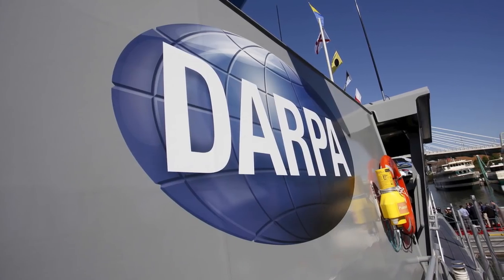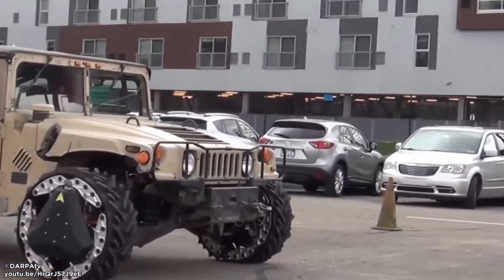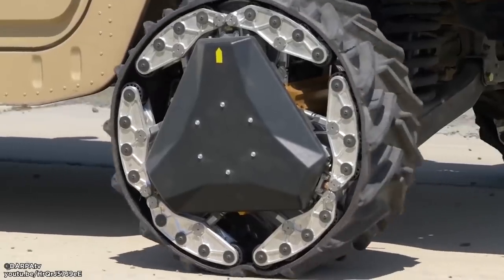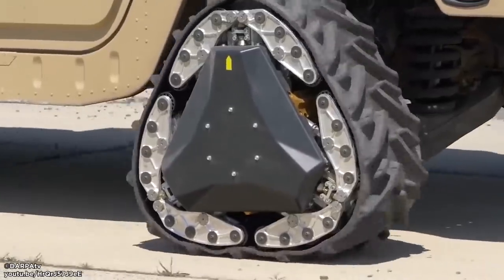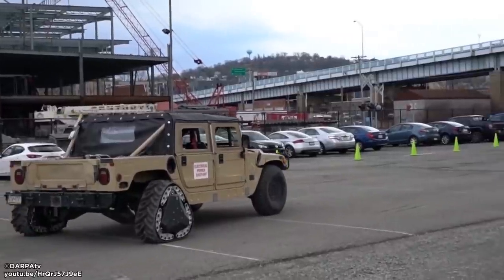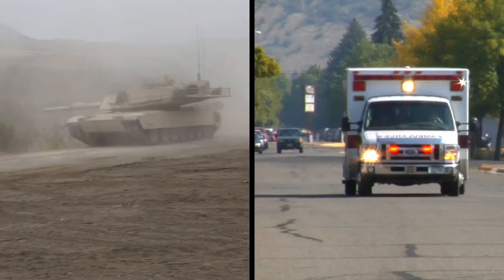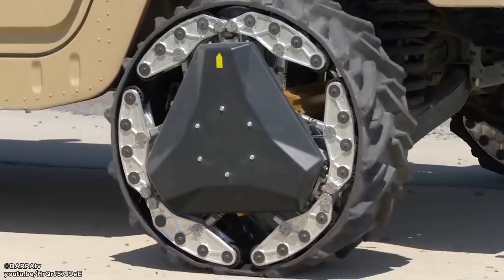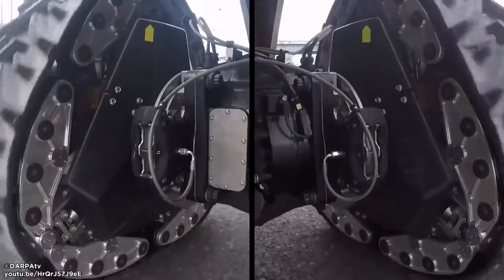Military Wheels. DARPA, which works on technology for the US military, has designed a new kind of wheel for vehicles. It converts from a round wheel, like the tires we're all used to, into a triangular track and back again. The rounder wheel is better for the road, while the tracks are better for traversing soft surfaces like muddy terrain. Carrying and changing out two sets of tires would be inefficient in a battle or rescue situation, so the convertible wheel is the ideal solution — and also entertaining to watch.